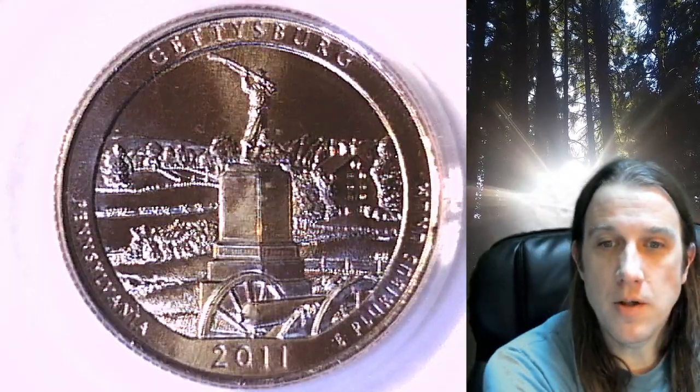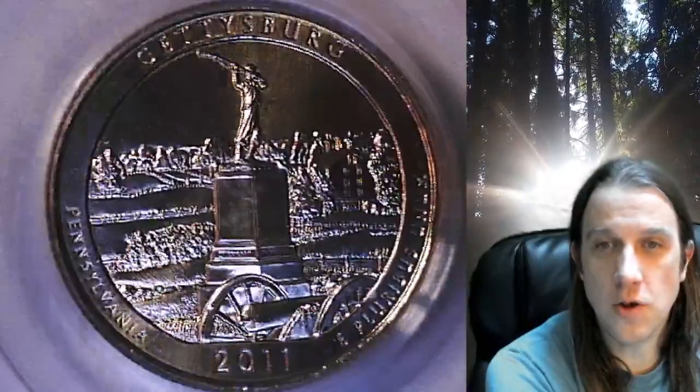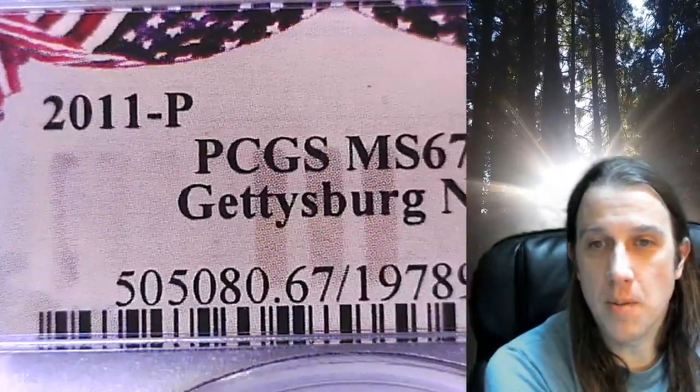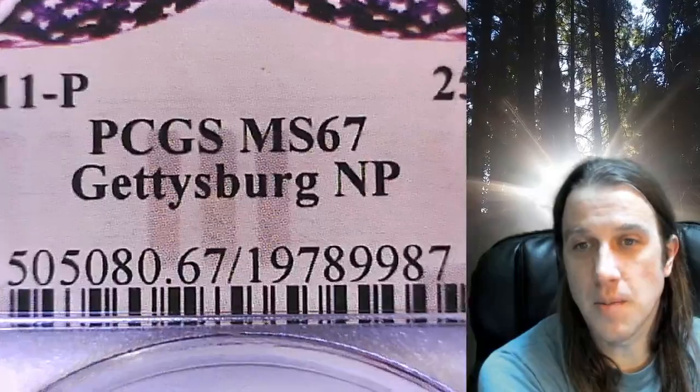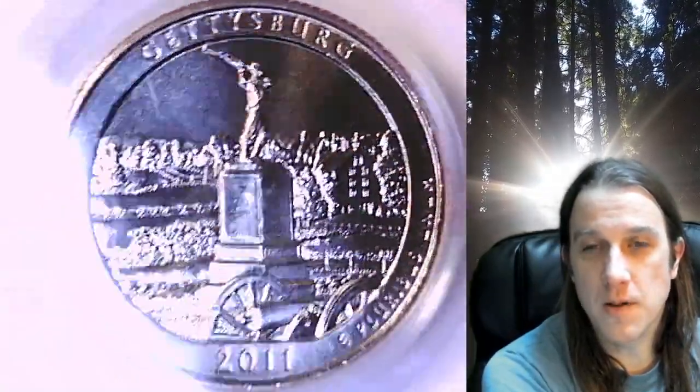Welcome to Time Traveler's Coin Exchange. The next coin we're going to take a look at is a 2011P Washington National Park quarter. This one is a business strike quarter from the Philadelphia Mint. It has been graded by PCGS and they graded it at Mint State 67. It features the Gettysburg National Park in Pennsylvania.